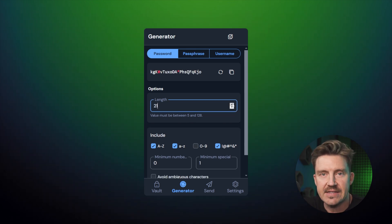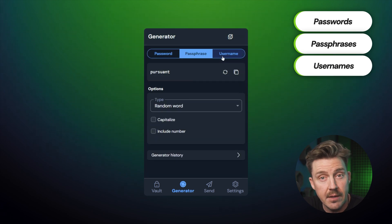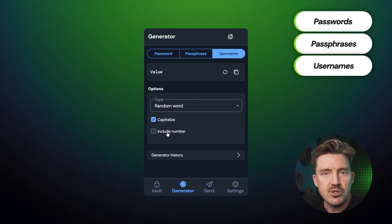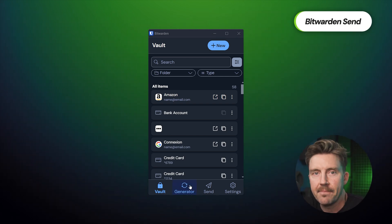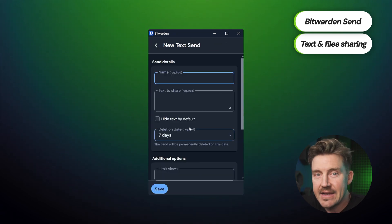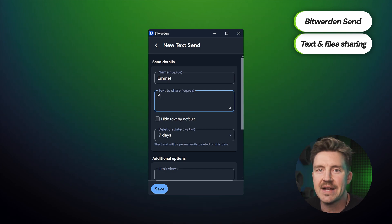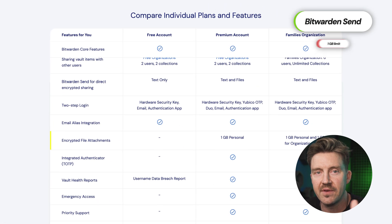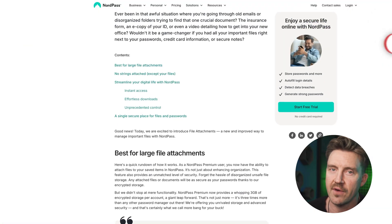Its password generator, while not particularly fancy, gets the job done — it can create strong random passwords, passphrases, and even usernames. Password sharing, on the other hand, has some issues: it's available only on premium plans, and it can be confusing to set up and manage collections. Fortunately, there's an alternative — Bitwarden Send. This feature allows you to share encrypted text or files with anyone, even if they don't use Bitwarden. The data is end-to-end encrypted, so Bitwarden never sees the contents. But the 1GB file size limit feels a bit restrictive, especially compared to NordPass, which offers at least 3GB.